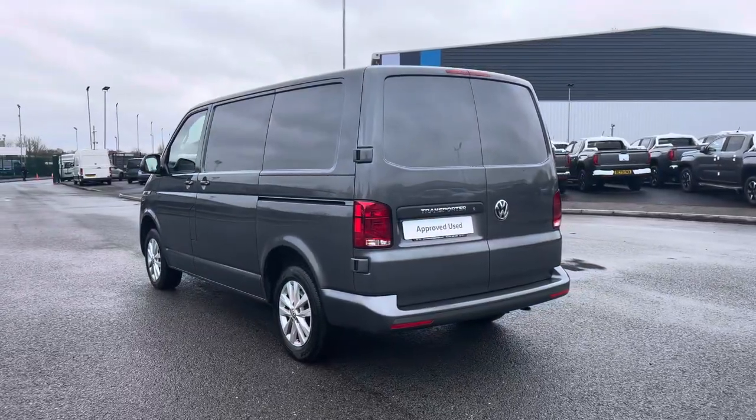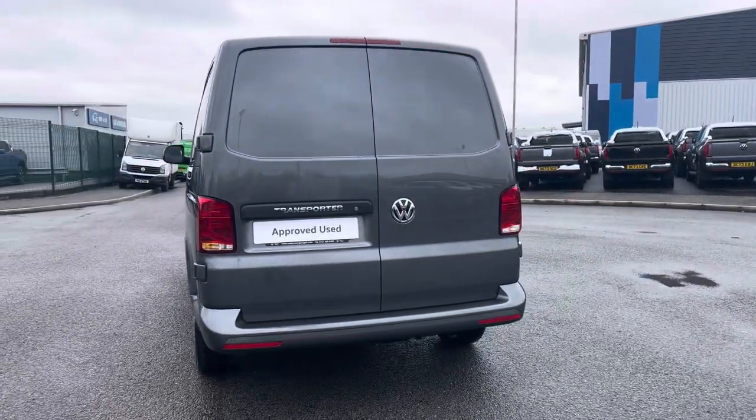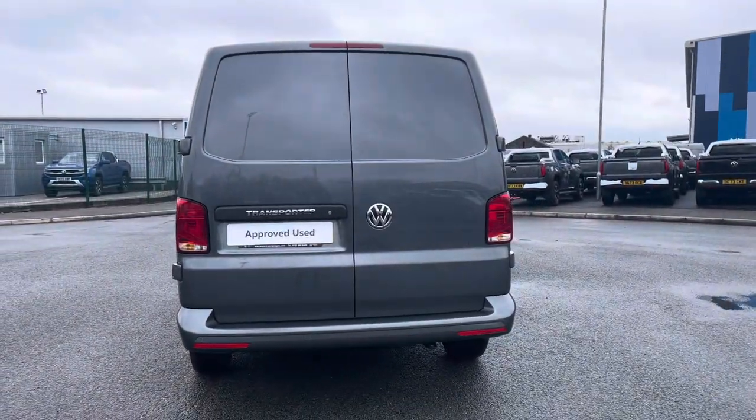This 5-speed manual joins our approved used stock having done just under 7,000 miles, boasting a 2-litre diesel engine with 110 PS power output.